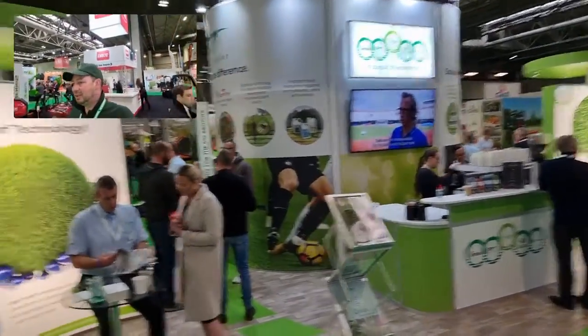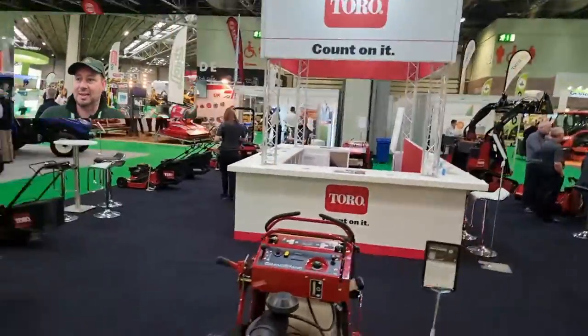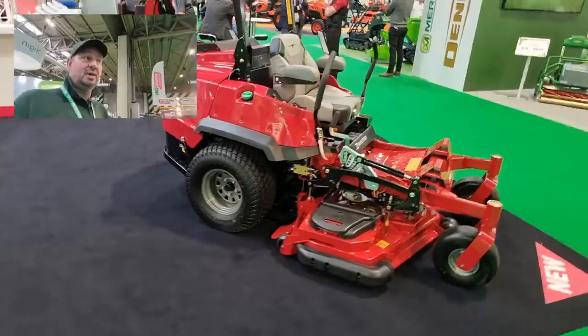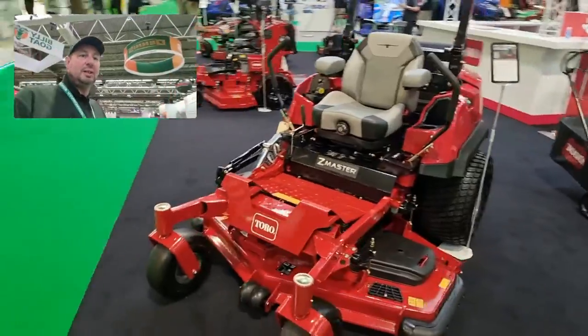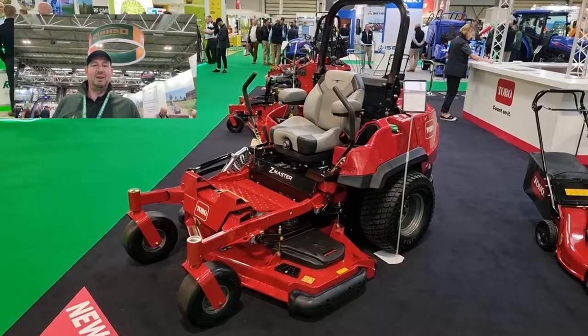Origin amenity solutions. Then we're on to the Toro stand — again, zero-turn mowers, stand-on mowers, zero-turn mowers. That's a beefy zero turn — one of the biggest ones I've seen. They're making a huge impact this year with these zero-turn mowers. They really are becoming the thing, aren't they?